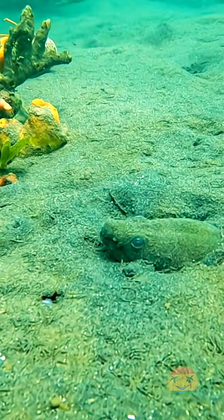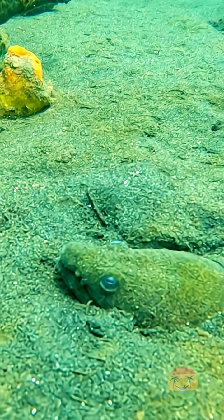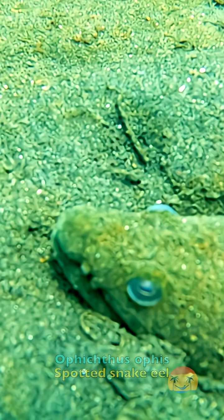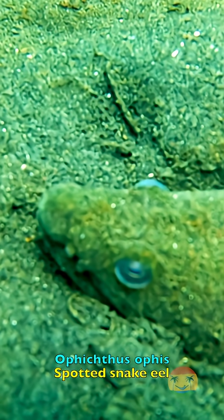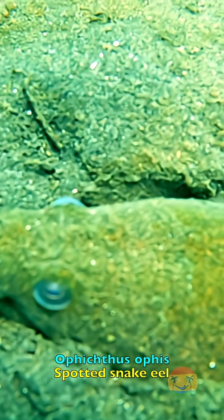Did you know there's an eel that looks like a snake and spends most of its life hiding in the sand? Meet the Ophichthus ophis, also known as the spotted snake eel.